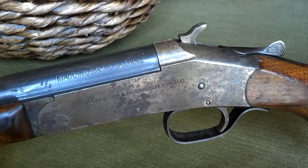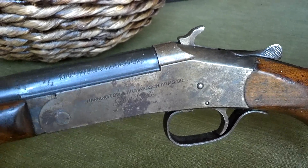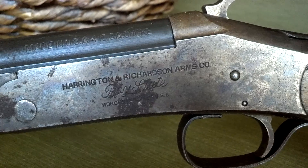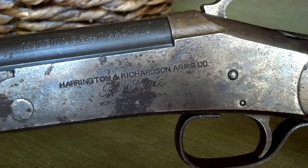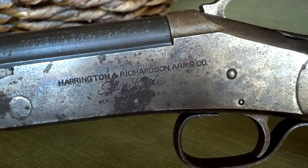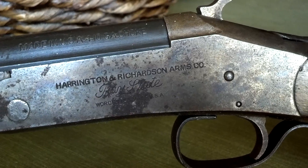So what we have here is a 410 gauge shotgun, and I'll just read the stamp to you. This is by Harrington & Richardson Arms Co., Bay State, and then it says Worcester, Massachusetts, USA.